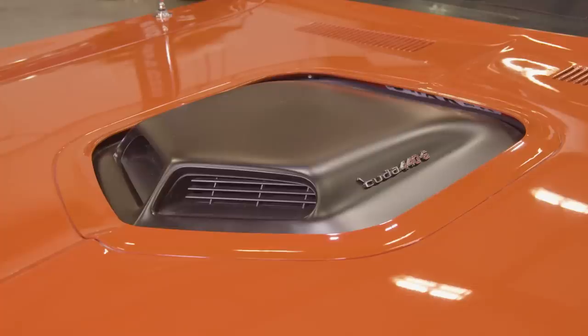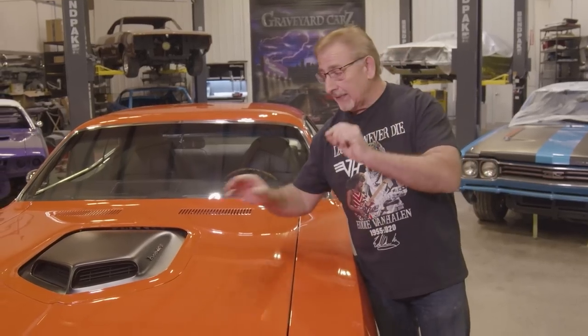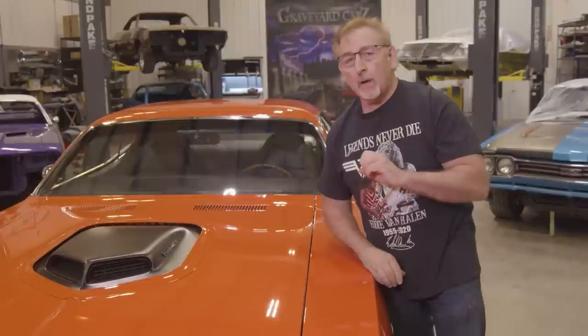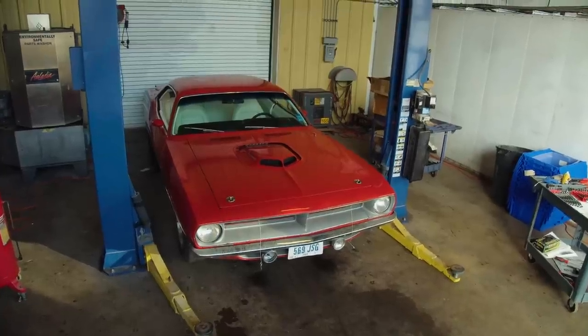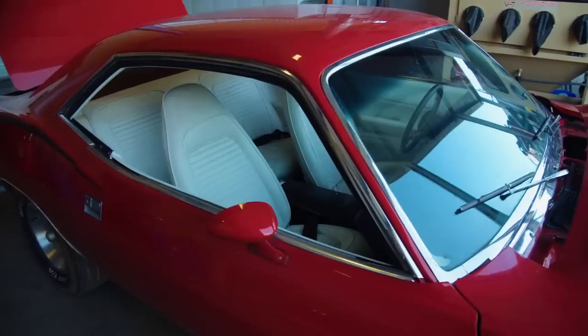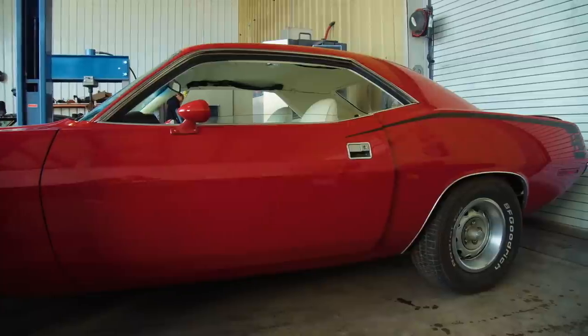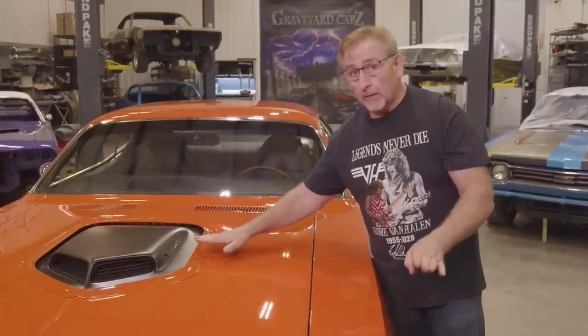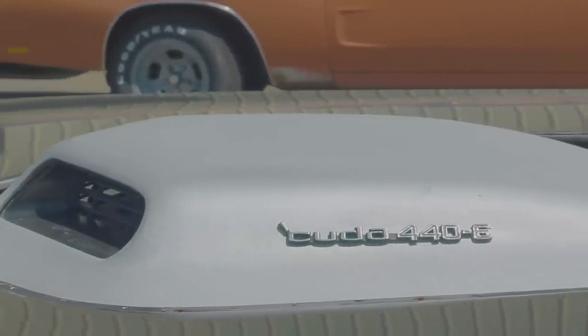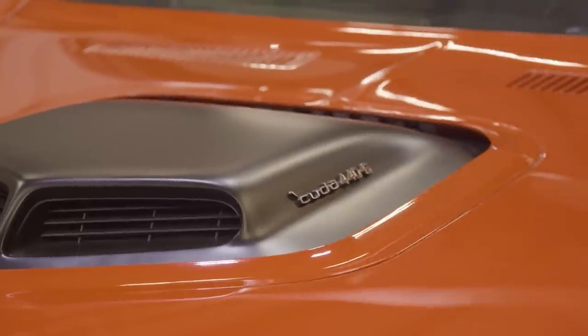They went to this matte black shaker bubble. To throw you one more curveball: in 1970 to 1971, if you had an N96 Cuda, you got Argent in '70, you got black in '71. But in 1970, if you bought an FE5 red '70 Cuda, the bubble was red, the mirrors were red, and if you ordered rubber bumpers they were red — the whole car was color keyed. It's the only color you could have gotten something besides Argent in '70. In '71, you didn't even get that option; you got black.